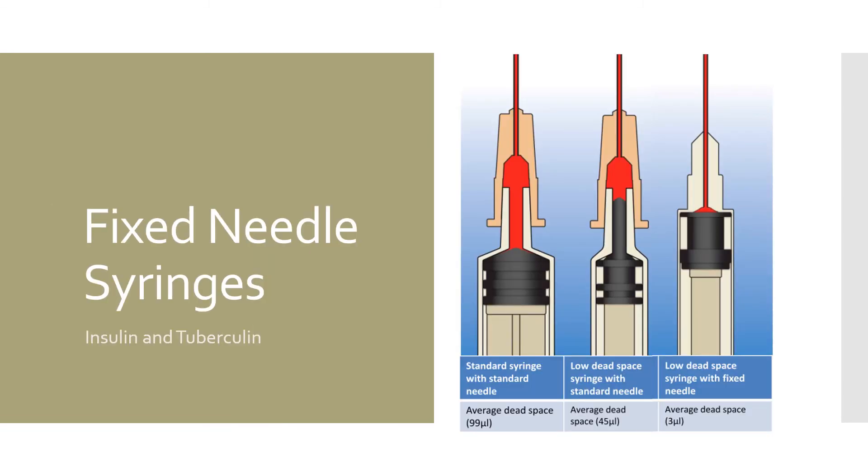While the previously mentioned disposable syringes offer a low dead space option in the one milliliter version, certain types of syringes offer even more savings of material. Fixed needle syringes, like insulin and tuberculin syringes, as you can see in this image, have almost no material remaining in the syringe once the plunger is fully depressed. These types of syringes are only offered in limited configurations and with specific finer tip needles.